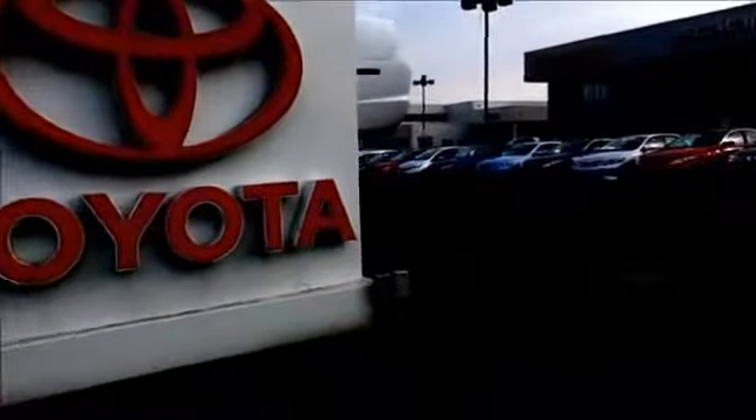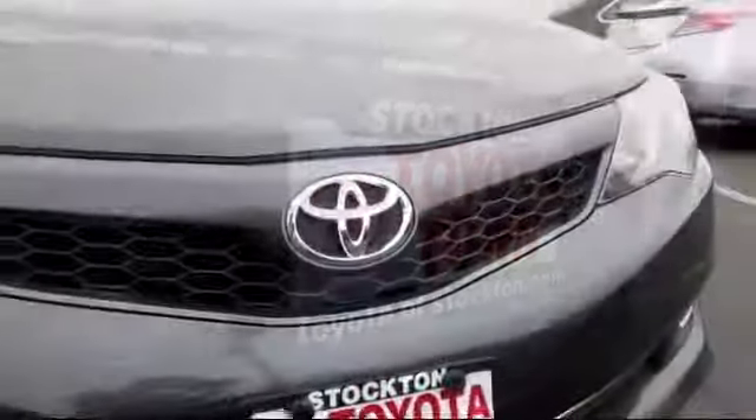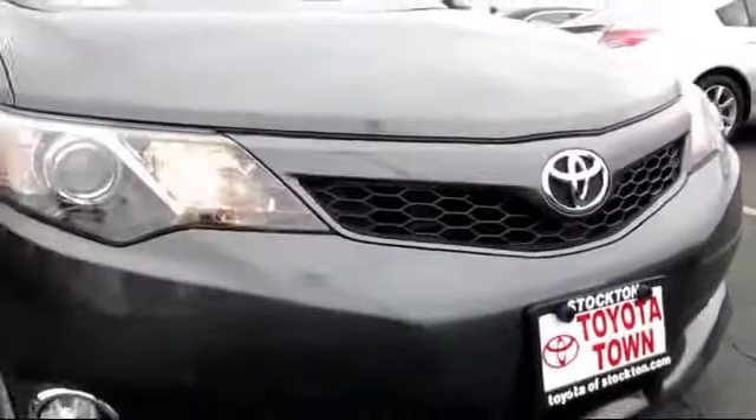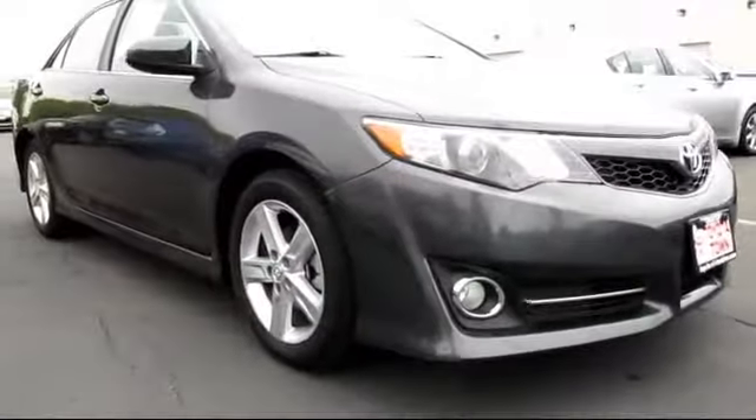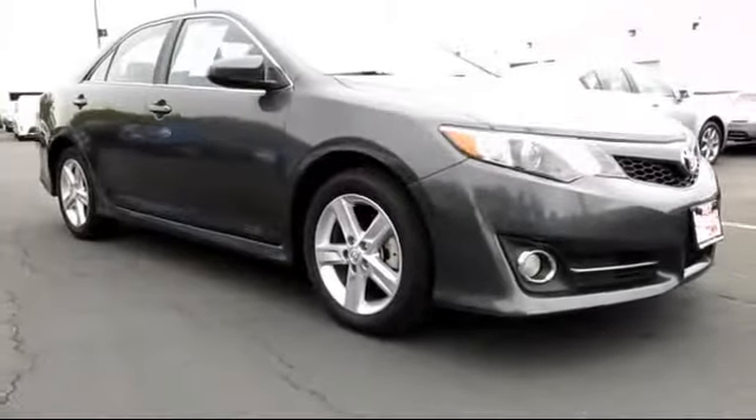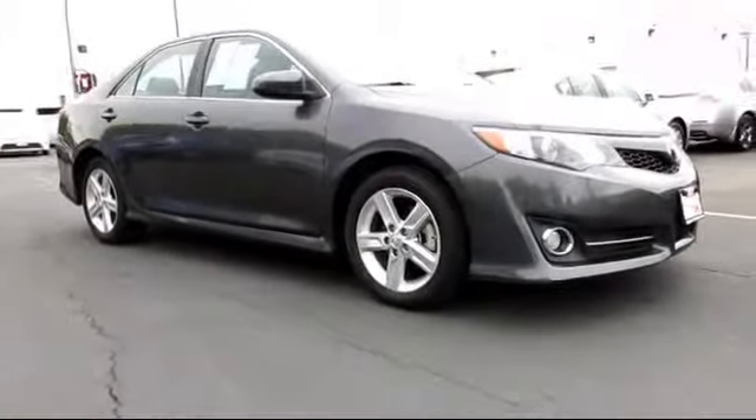For over 20 years, Toyota Town of Stockton has been one of the Central Valley's premier automotive dealerships. Here's another example of a great Toyota factory certified vehicle from our huge selection of quality pre-owned cars and trucks. It comes equipped with power windows,